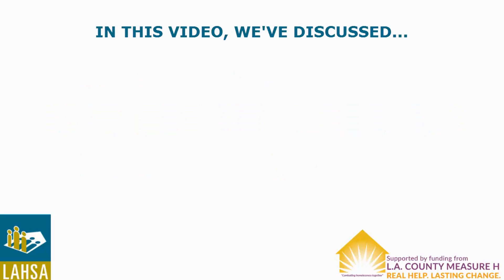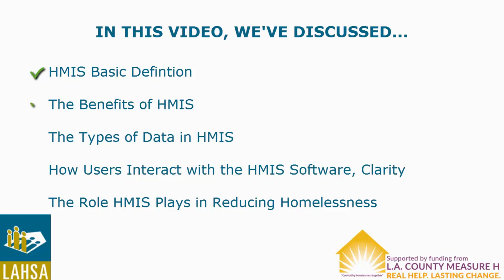We are all done, but first let's do a brief review. In this video, we've discussed HMIS's basic definition, the benefits of HMIS, the types of data in HMIS, how users interact with the HMIS software Clarity, and the role HMIS plays in reducing homelessness.